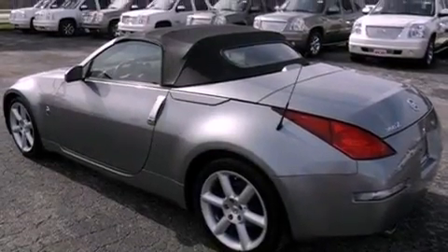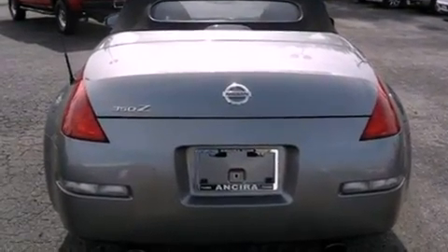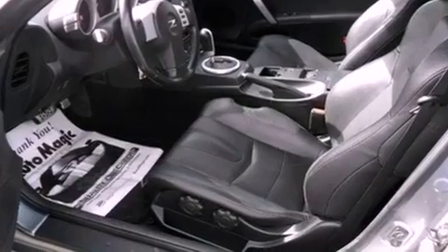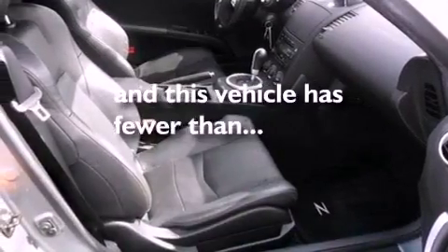All of the following features are included: a limited slip differential, xenon headlights, cruise control, variable valve timing, tinted glass, an anti-lock braking system, a passenger side airbag, an interior wind deflector, and air conditioning with automatic climate control. This vehicle has less than 54,000 miles.